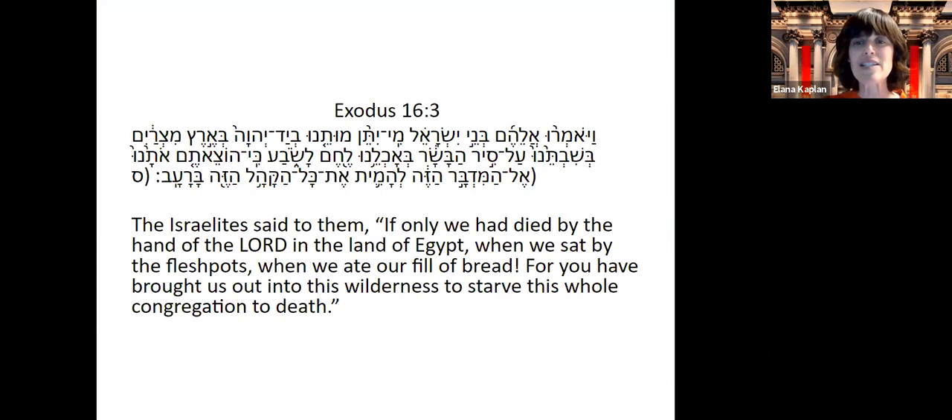Here's a source from Shemot. When the Israelites are in the desert complaining about the lack of food, they say there was meat in Egypt. This tells us meat was eaten in Egypt. It also tells us what the other important food was — they're talking about meat and about lechem, bread. Bread was a very important food in ancient Egypt, and it happened to be what they used to pay slaves. It was very much connected to slavery.